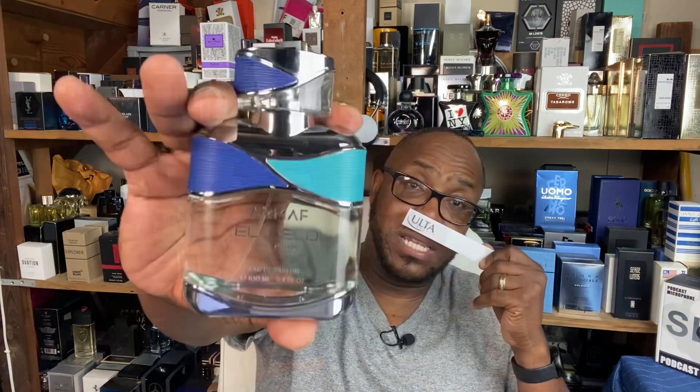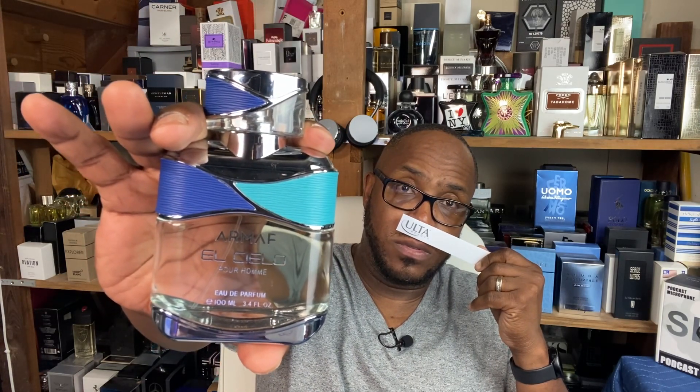Quick disclaimer — I might chop up some of these names, but bear with me. First one from the house of Armaf: this is Auxilio. Notes include melon, apple, lavender, violet, amber, vanilla, and musk. This is an Invictus Aqua clone but it smells really good — a wonderful scent, a little sweeter and more youthful. Very nice.